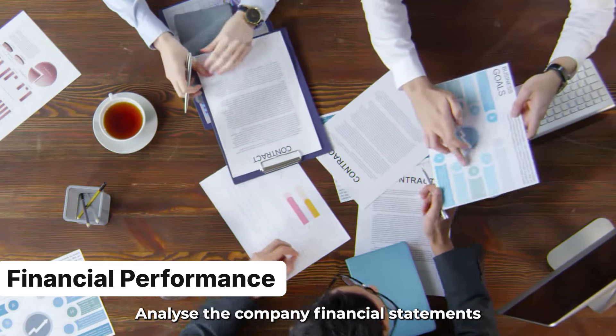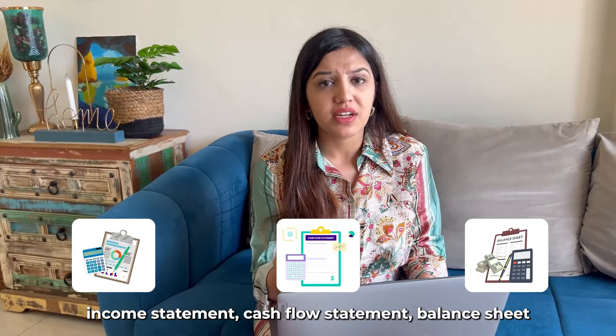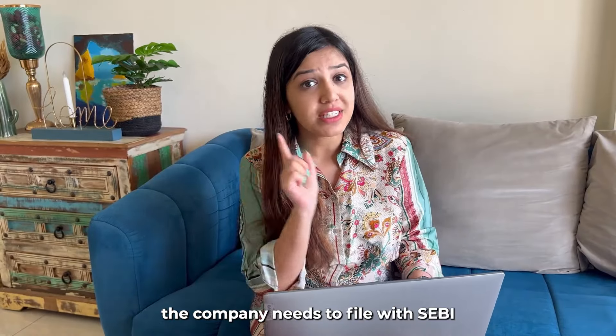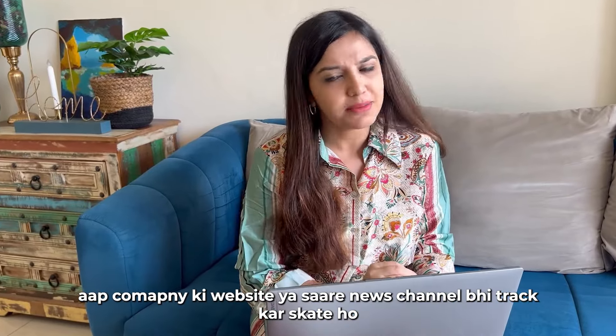Number 2: Financial Performance. Analyze the company's financial statements — income statements, cash flow statements, and balance sheet. These documents are available in the DRHP report, which the company must file with SEBI before getting approval to issue an IPO. You can also track these on the company's website or news channels.